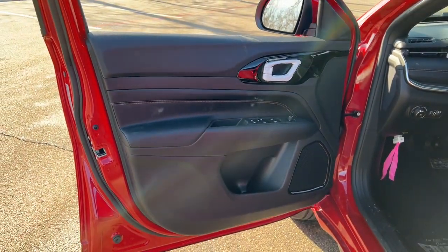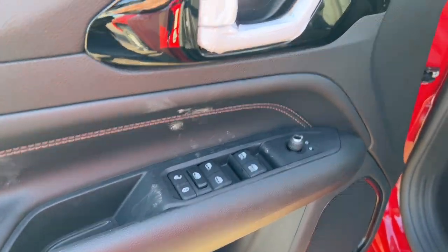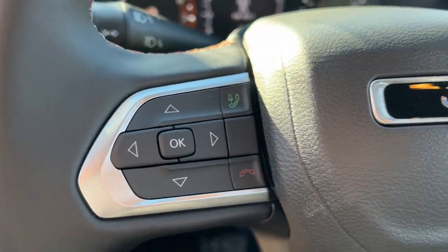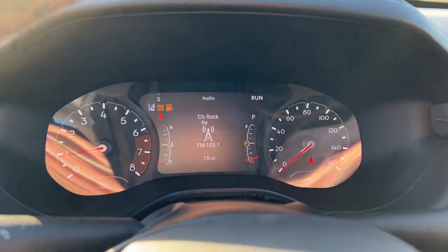Heated mirrors, satellite radio, fog lamps, backup camera, electronic stability control, aluminum wheels, heated front seats, alarm. Feel safe and secure when you explore your world in the Compass. Take a test drive today.